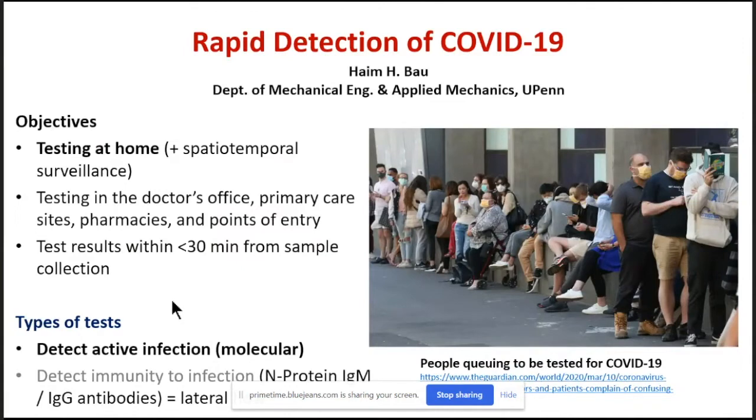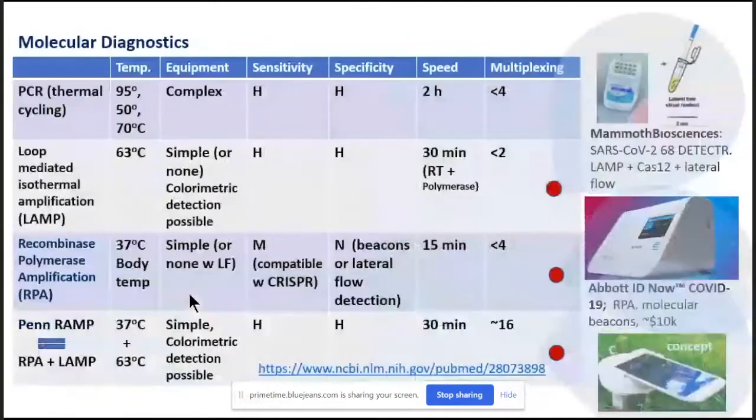Molecular tests are primarily used to detect active infection, essentially identifying the presence of nucleic acids associated with the pathogen. Immune assays or lateral flow strips are probably not sensitive enough and will not work during the seroconversion process, but they may become very important to identify people who have been infected and developed immunity, enabling them to go back to the workforce.